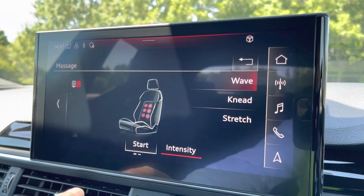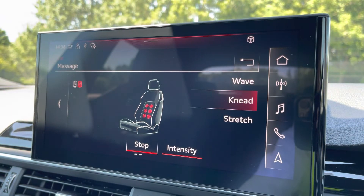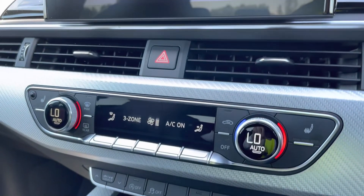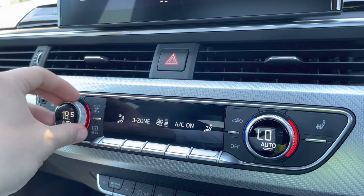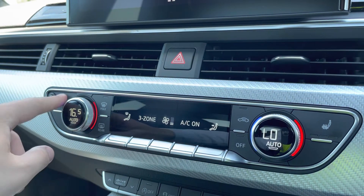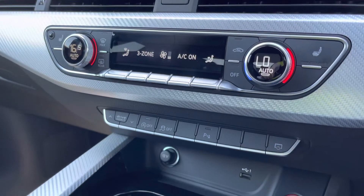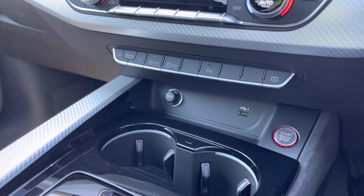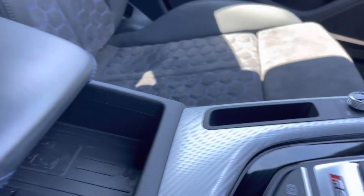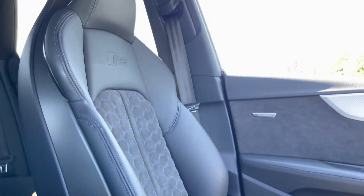Through the MMI display you can also access the massaging seat function where you can choose from three modes and three different intensities. Moving down the center console we have the controls for the four-zone climate control so you and your passengers can individually find a perfect temperature. We also have the heated front seats, perfect for colder winter mornings. Below that we have illuminated cup holders, the Alcantara-covered Tiptronic gear shifter, and the Audi phone box so you can wirelessly charge your phone on the go.